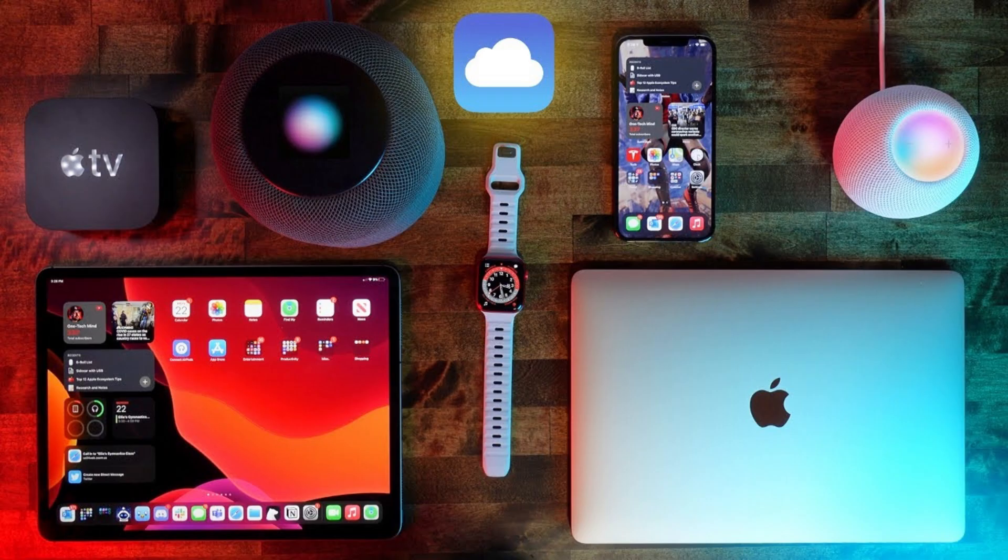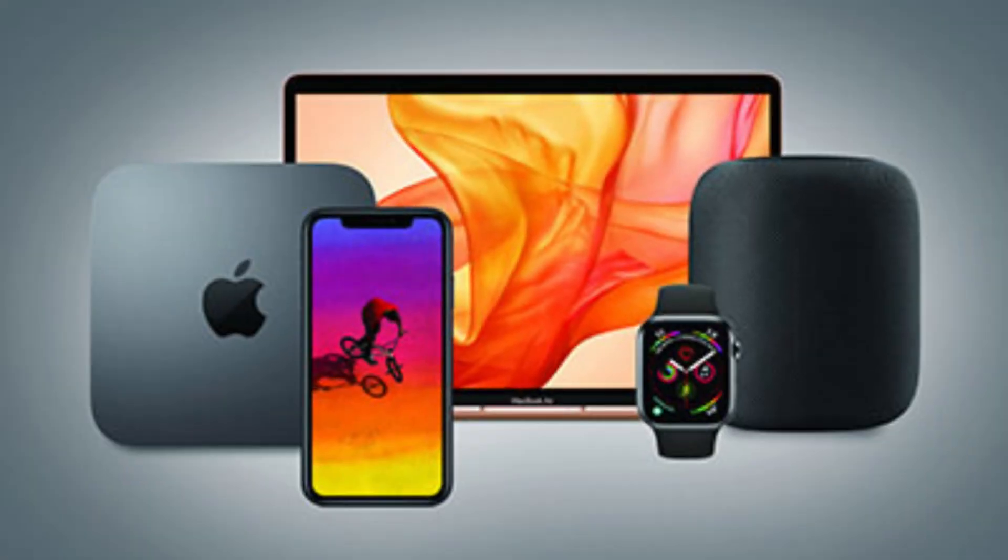macOS offers seamless integration with the Apple ecosystem, including iPhone, iPad, Apple Watch, and Apple TV. Features like Handoff, AirDrop, and Universal Clipboard enhance cross-device functionality.